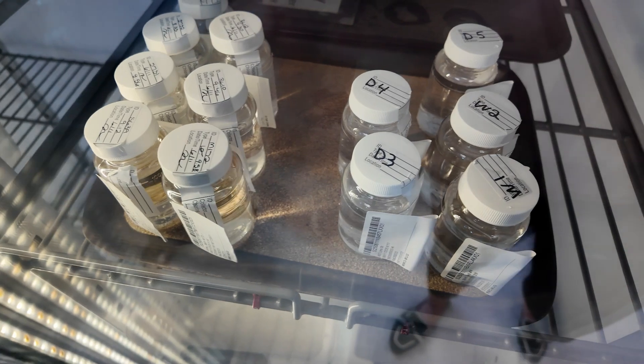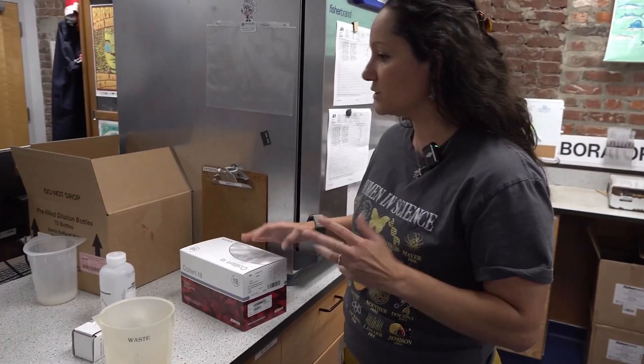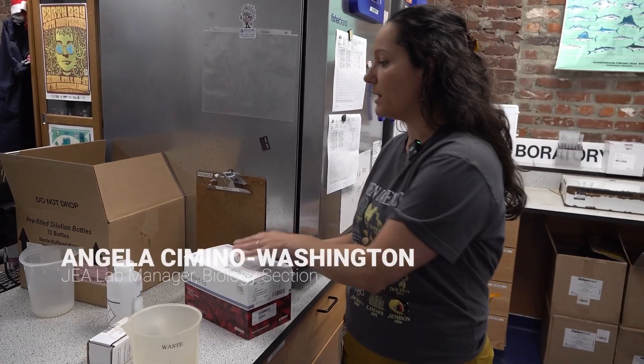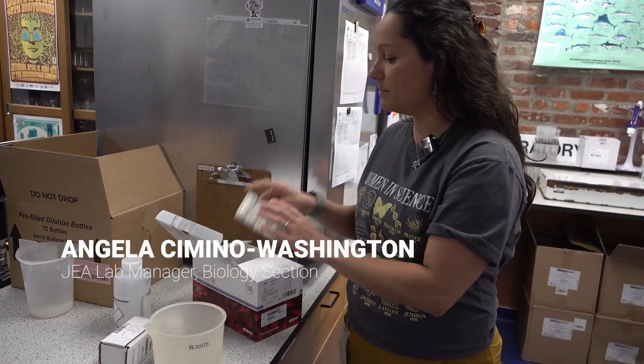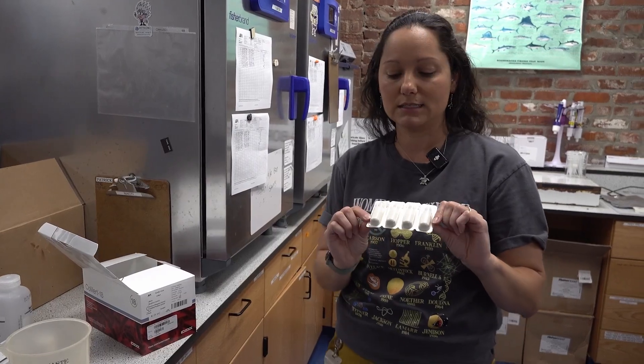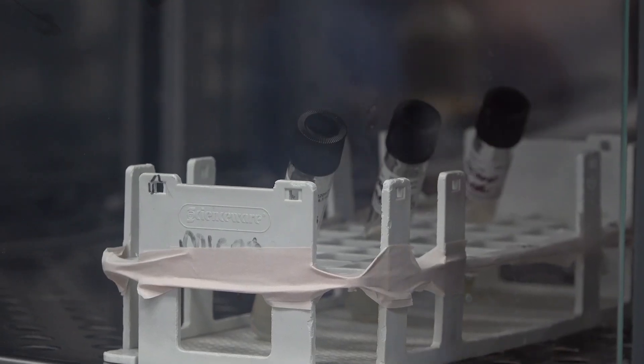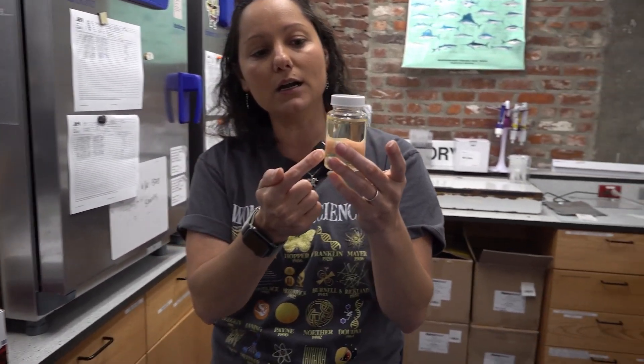To start the process, they work to create an environment that the bacteria, if present, would thrive in. Here we have a prep step where we're going to take media — this is kind of like food for the bacteria if they're present in the sample. The sample is then put in a warm bath and then an incubator for 18 hours. At the end of the process, they look to see if there is a color change.